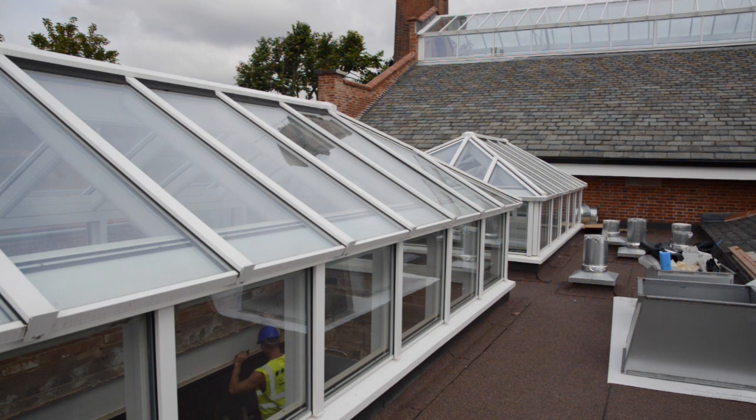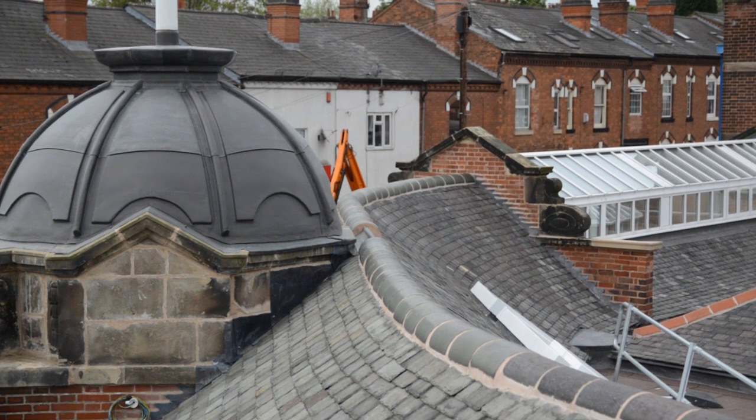them back, and it looks fantastic now. We've put them back exactly as they were using the same materials. There are two types of slate: the Cumberland slate which was a green Westmoreland, and then the Welsh slate which was a blue slate. We managed to retain about 50% of the original slates, restored them, sized them all up.